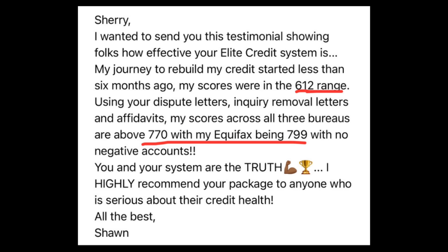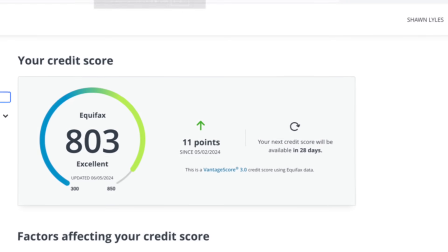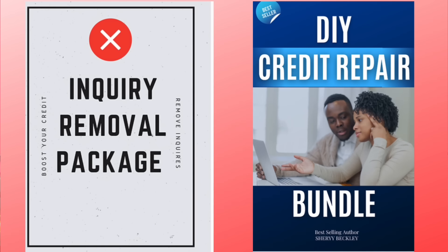I also have my Elite Credit System, designed for your personal credit scores to help you remove negative items with my AI software and credit coaching. Users like Sean went from a 612 credit score to over 770 across all scores in six months, and his score is now at 803. At my website, I offer a free hard inquiry removal package to download and other packages for purchase — all links are in the description and pinned comment.